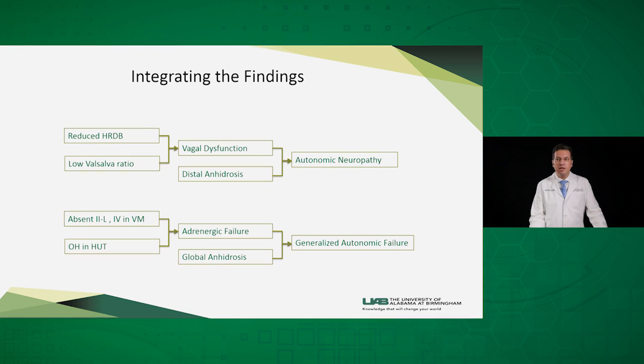There is also value in integrating the findings between cardio-vagal and cardio-adrenergic testing and the sweat responses. If a patient has reduced heart rate to deep breathing and a low Valsalva ratio, that indicates vagal dysfunction. Along with distal anhydrosis, that may point to an autonomic neuropathy as seen in diabetes or amyloidosis. If another patient has absent late phase two and phase four in the Valsalva maneuver, and orthostatic hypotension in the head-up tilt test, that indicates adrenergic failure. If this is associated with global anhydrosis in QSART or TST, that can point to a generalized autonomic failure condition as in multiple system atrophy.